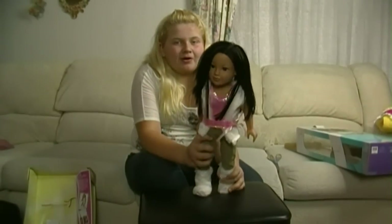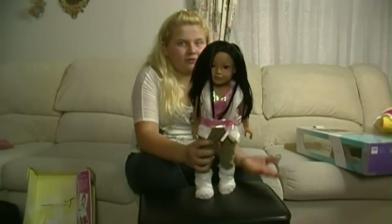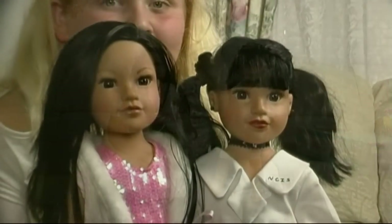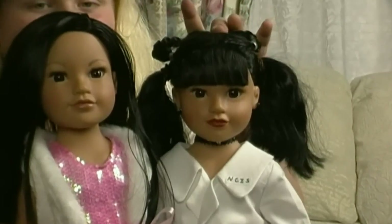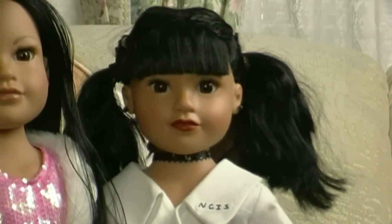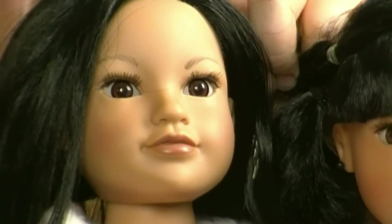I'm back and I got her out of the box, and now I'm going to show you how different she looks from the other Kelly. They really look different because this one has bangs and the other one has no bangs.